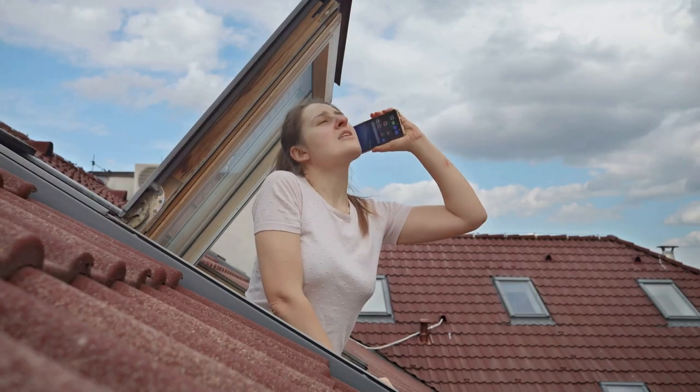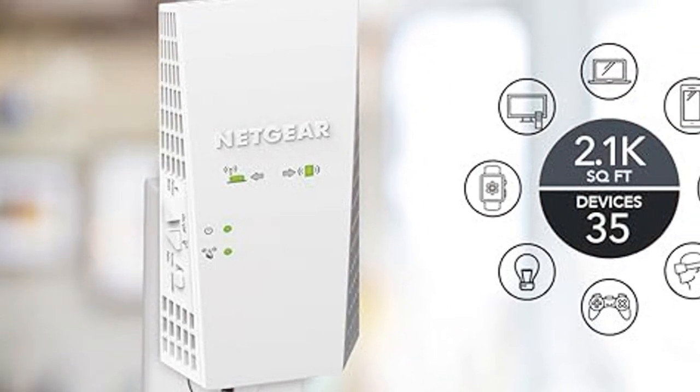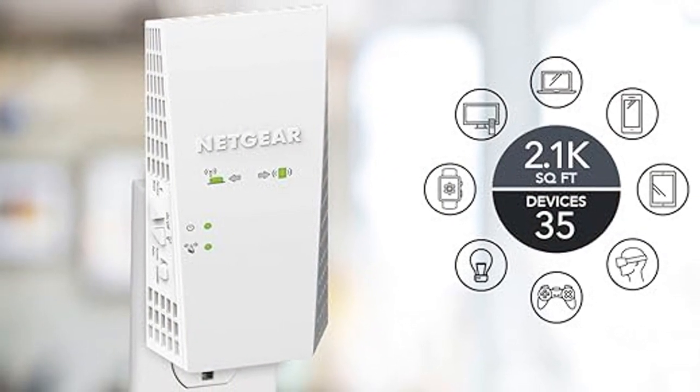Struggling with Wi-Fi dead zones in your home? Meet the Netgear Wi-Fi Mesh Range Extender EX6400, the solution to extending your wireless coverage and keeping you connected.